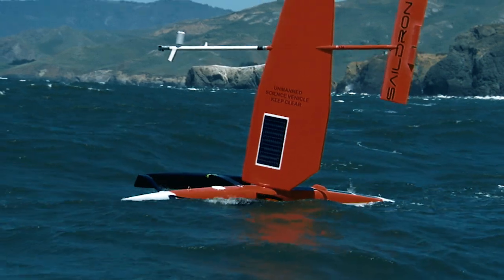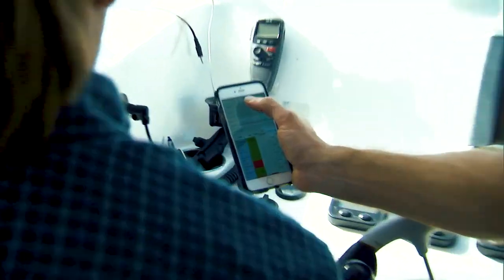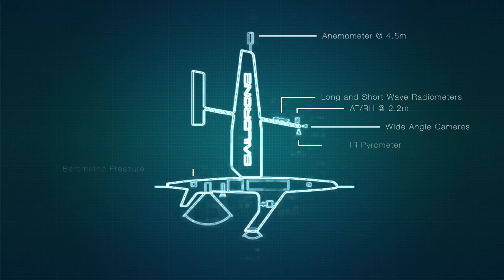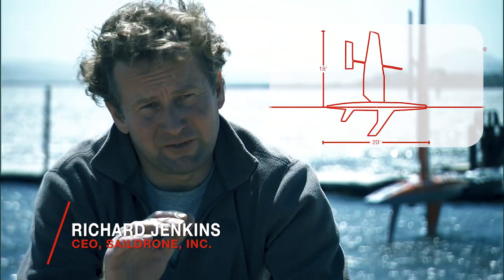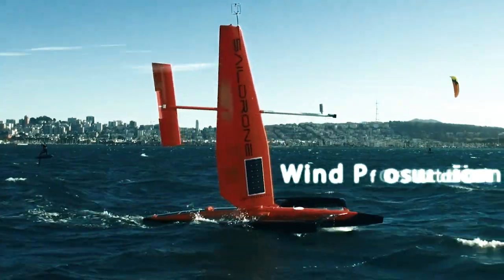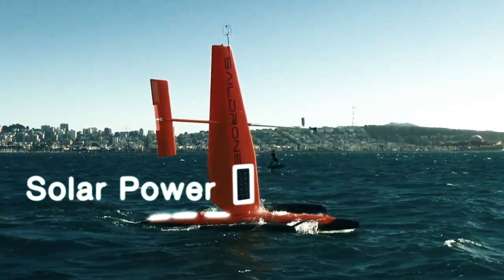A sail drone is an unoccupied autonomous sailing craft controlled remotely by Sail Drone Incorporated using an app on the iPhone, and houses a suite of sensors and instruments for collecting data from the environment. The sail drone is around 20 feet long, 18 feet off the water, weighs about 600 pounds, and can operate indefinitely. The wind is propulsion that pushes it along, and solar charges the batteries which run the computers and communications.